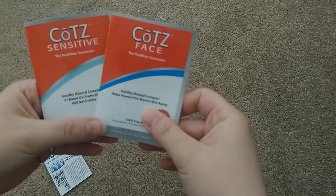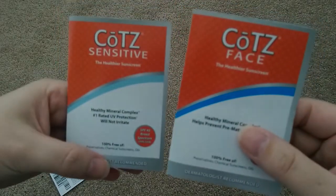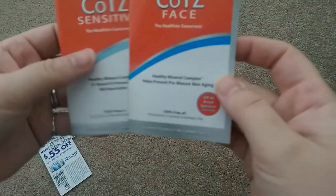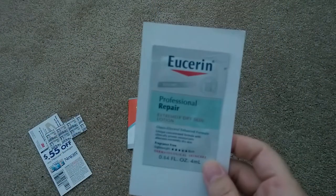This was for Coppertone sunscreen. There are samples — one for their Fit, one for Face, and one for Sensitive. Little packets of each, SPF 40. It's a great sample. This was also available on Facebook.